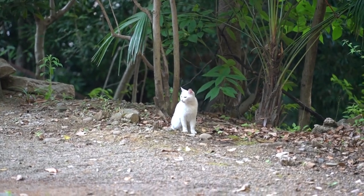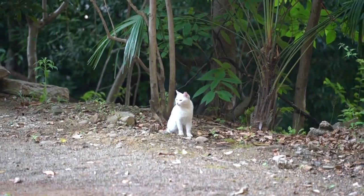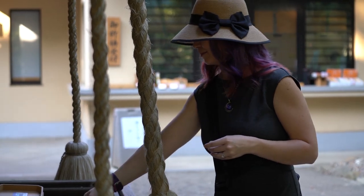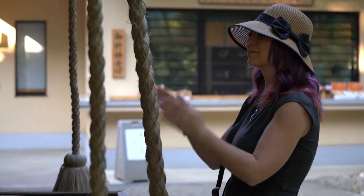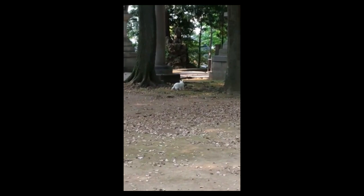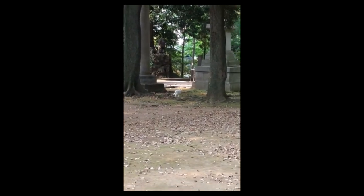I'm at the Sailor Mars Hikawa Shrine from the anime, and of course Artemis is standing by, watching silently, making sure everything's okay. Do you recognize these steps? They lead up to Sailor Mars' shrine. I'm so excited. Look, it's Artemis! I'm at the Sailor Mars Shrine.